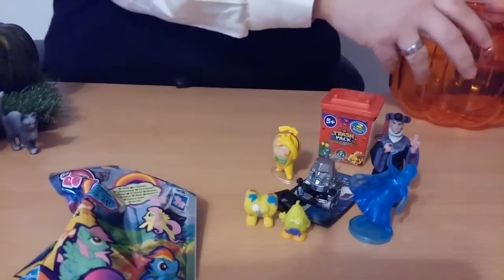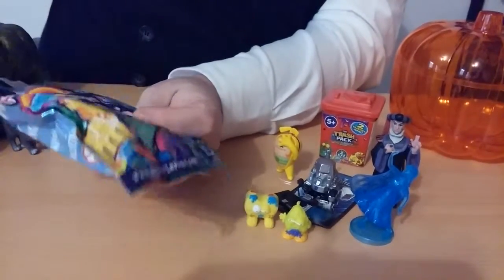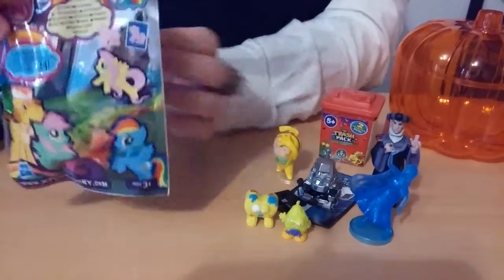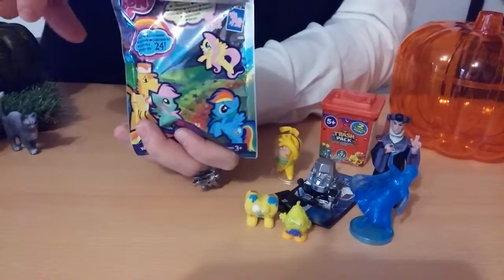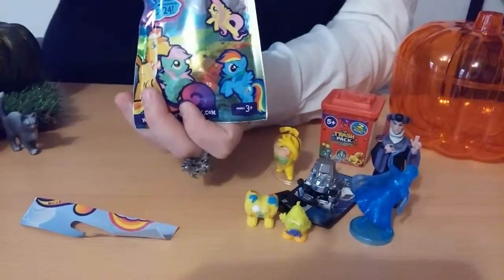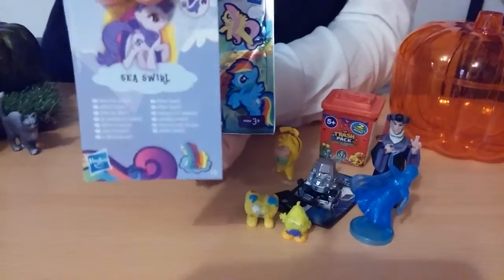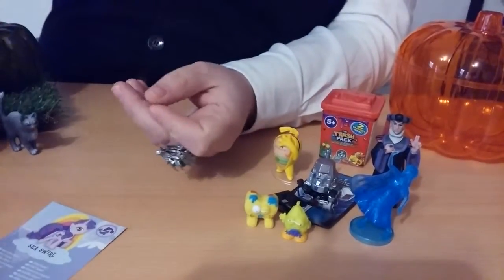Which I got yesterday. This is the series from 2013 — I don't remember which wave, but it's the one from 2013. Normally they are sold in bags with a see-through window, but these are the US bags, completely closed. So we got a flyer and the card, and it looks like we got Sea Swirl — she's new for me, I don't have her yet.